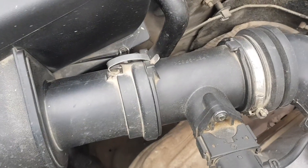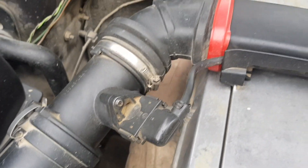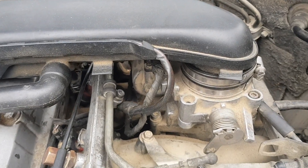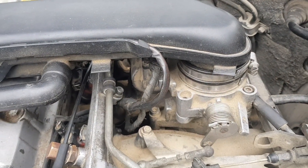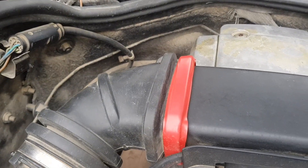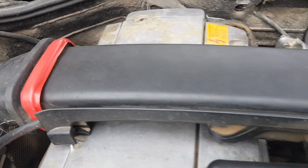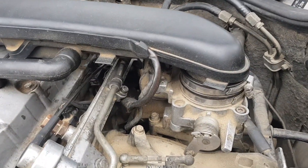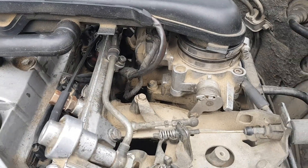The second reason is air leaks after the throttle body, which also significantly affects fuel consumption. When the ECU reads information from the sensor, the amount of air measured differs from what is actually supplied, so the mixture becomes leaner, the injector timing changes, and fuel consumption increases.